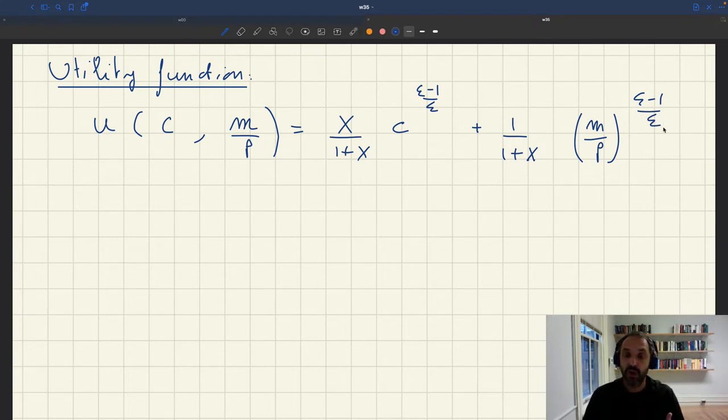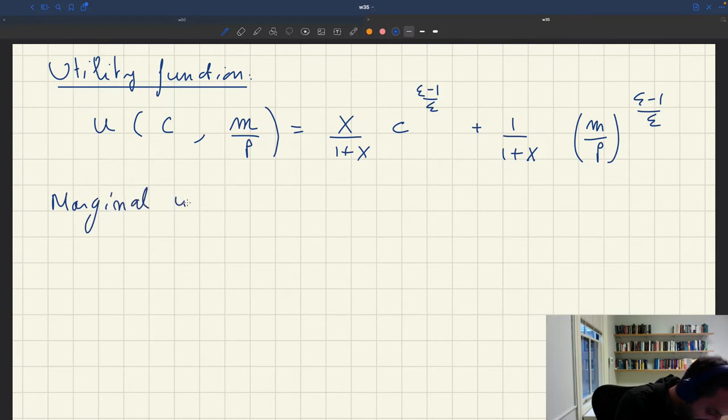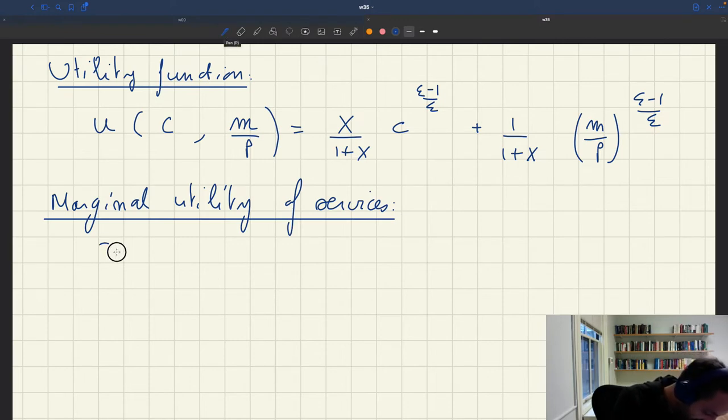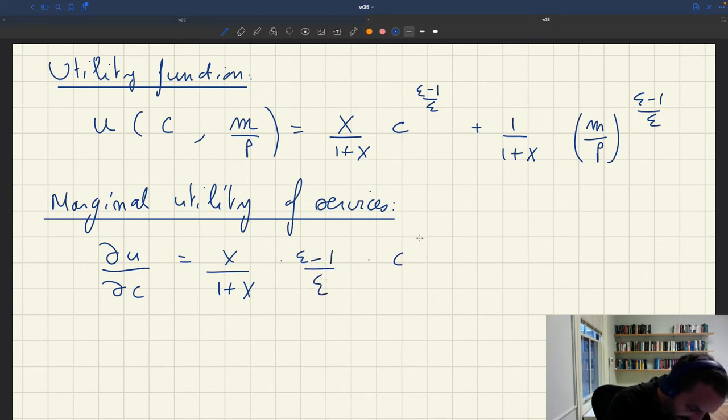What we need to figure out is what both sides take away from the trade — what buyers take away and what sellers take away. For that, we need the marginal utility of one more service and the marginal utility of money, because sellers take away money and buyers take away a service. The marginal utility of services is dU/dC, which equals k/(1+k) × (ε-1)/ε × C^(-1/ε).